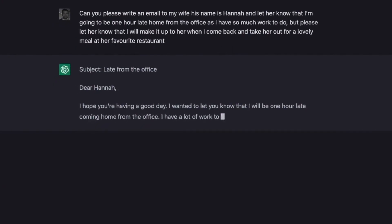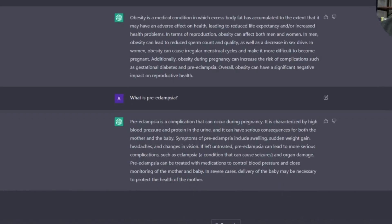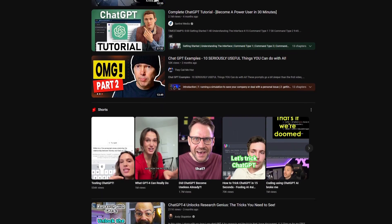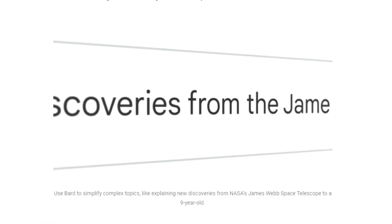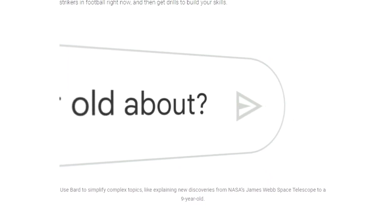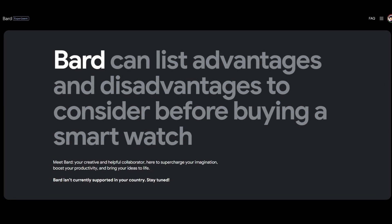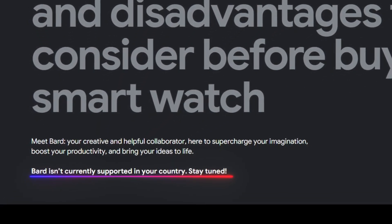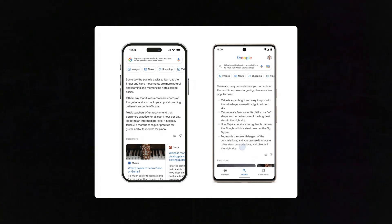ChatGPT can craft an evocative email, write a piece of code, create a marketing content plan, help with your research, and do many of the things that we used to perform ourselves just a few months ago. Recently, Google unveiled BARD, a conversational AI originally powered by Lambda with features comparable to those of ChatGPT. Google keeps opening up BARD to more countries, and recently moved it to their more advanced model called PaLM-2. Most likely, it will soon become another handy tool for those who enjoy ChatGPT's capabilities.